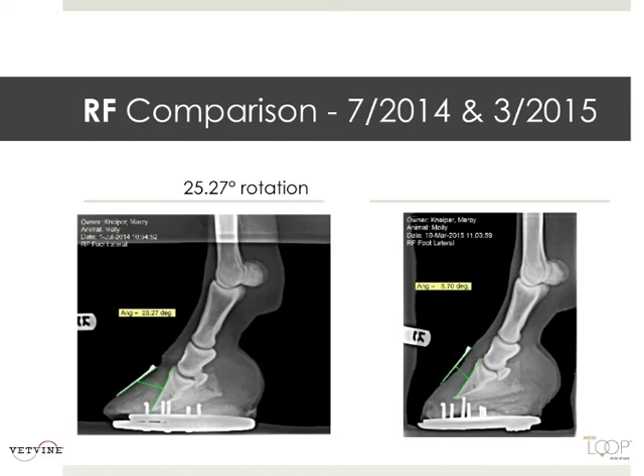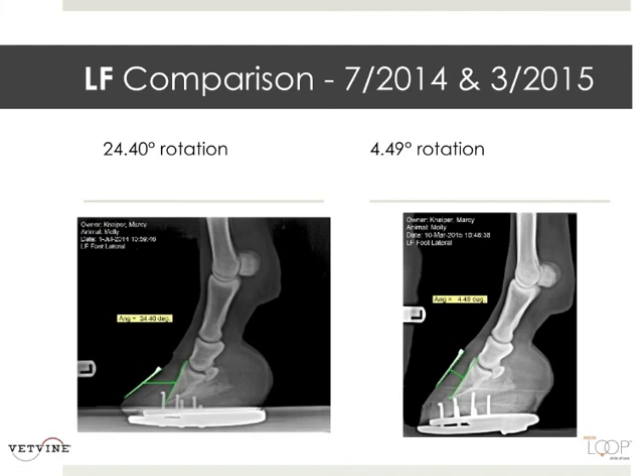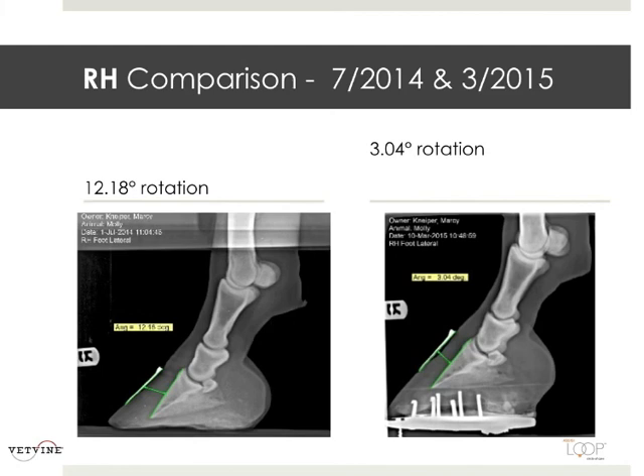We're going to compare each joint from when they were seen in July, summer of 2014, and early spring of 2015. The right front had a 25-degree rotation, and in March she only had a 5.7-degree rotation — that's 19.5-degrees improvement. Her left front had a 24-degree rotation, and months later had a 4.49-degree rotation, which is almost 20-degrees difference. Her right hind in July was 12-degrees rotation, and in March, 3-degrees rotation — that's almost 10-degrees improvement. You can see on the x-rays the angles certainly look better.